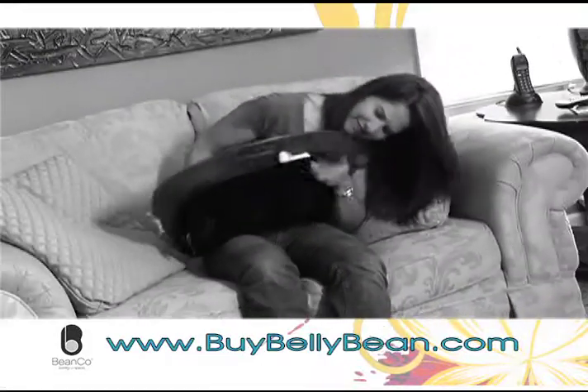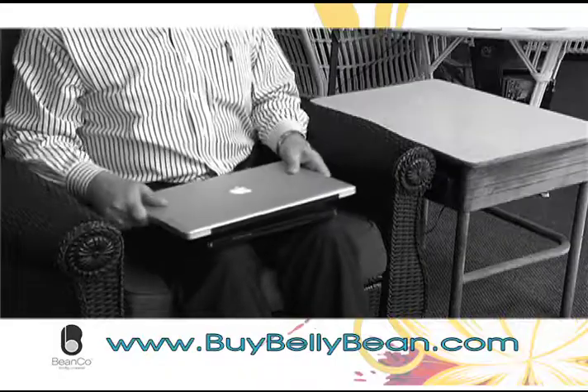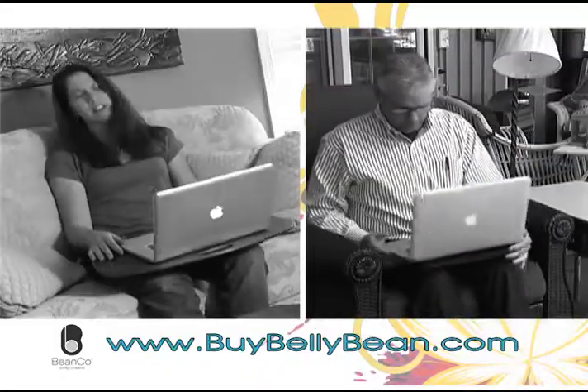Are you tired of fighting that scrunchy, flimsy beanbag desk? Not enough room for your laptop? How can you get any work done when you're fighting with your workspace?